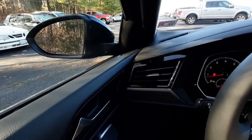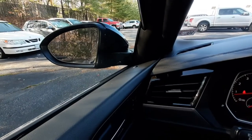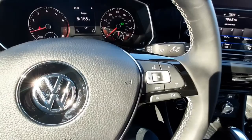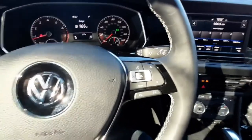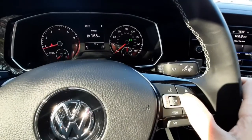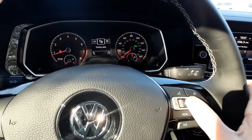The blind spot monitor is going to have a light-up icon on the side-view mirror that lights up orange if there is anything in your blind spot. On the right side of your steering wheel, you can make voice commands. Right here is your media station adjuster, and with these arrows, you can toggle through your cockpit display and adjust what's showing there.